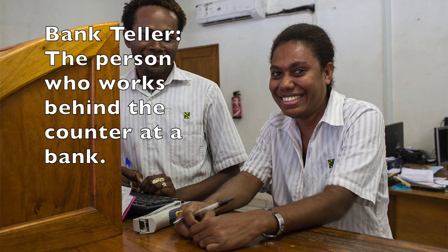Once you walk past the bank machines, the people you see working behind the counter are called bank tellers. Bank tellers' basic job is to help you deposit money into the bank or withdraw money from the bank, and to handle some of the more advanced financial transactions you could do at a bank.